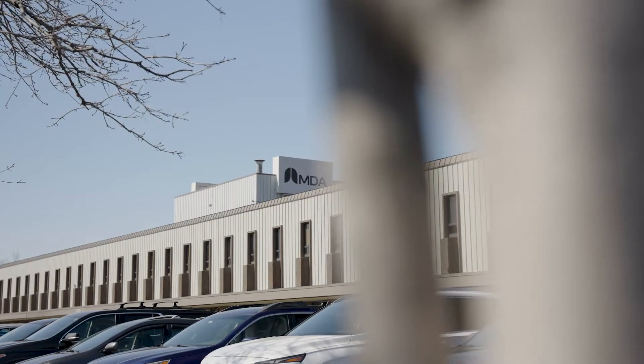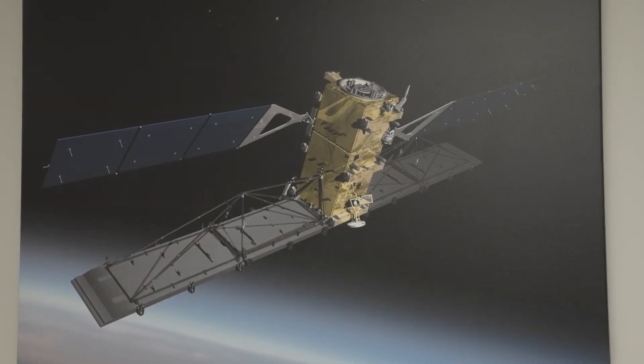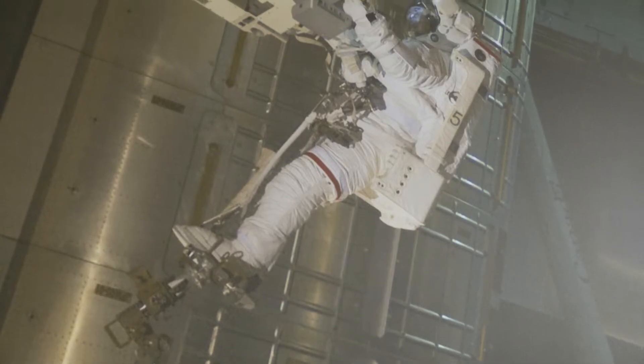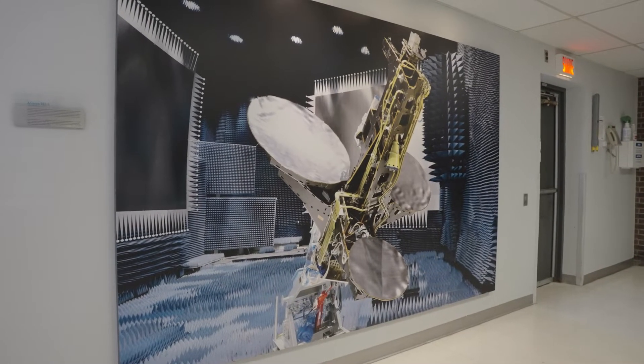When I first started working here at MDA, 31 years ago, it would take two years to produce and deliver an antenna. It was just a year ago that we were asked by Prime, 'We need an antenna ready in two months.' And we said, okay, well with 3D printing, with Berlok, we can do that.